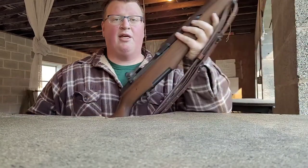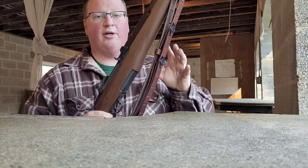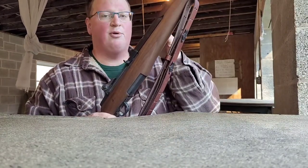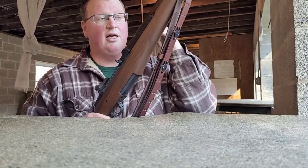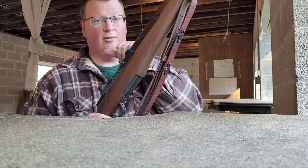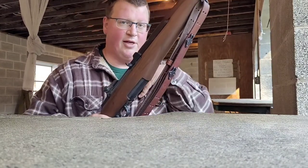But the thing is, with the CMP new manufacture, the rifles that they repark — the problem is they put new barrels on them. This has a GI barrel on it, not a new barrel. And this is also a Winchester barrel. So I'd rather have that than a new barrel, but that's just me.